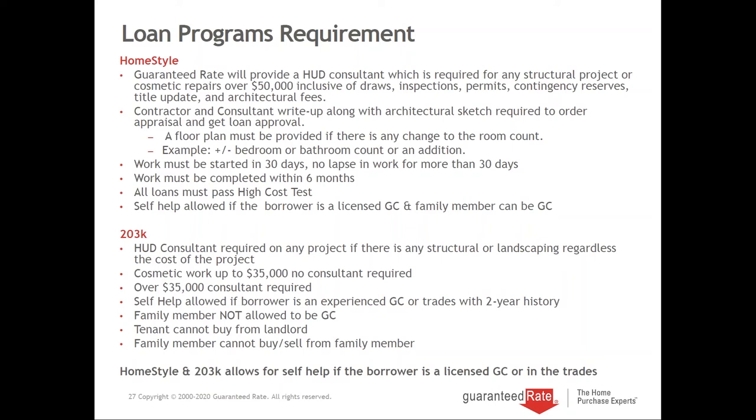Once we close, work is typically started within 30 days and we don't allow lapses of more than 30 days. Work is typically completed in six months. Extensions are granted, and right now they've extended everything to 12 months automatically due to COVID-19. They're not unreasonable — in the Boston area, there are a lot of weather issues, so if it's delayed because of weather, you automatically get extensions. They just fill out a form.